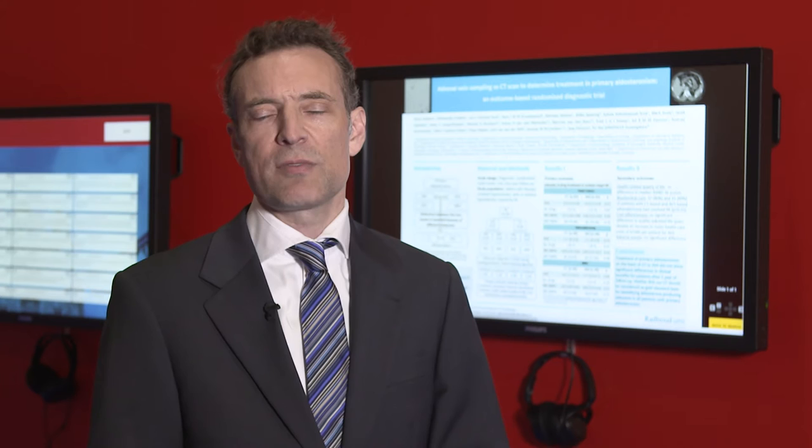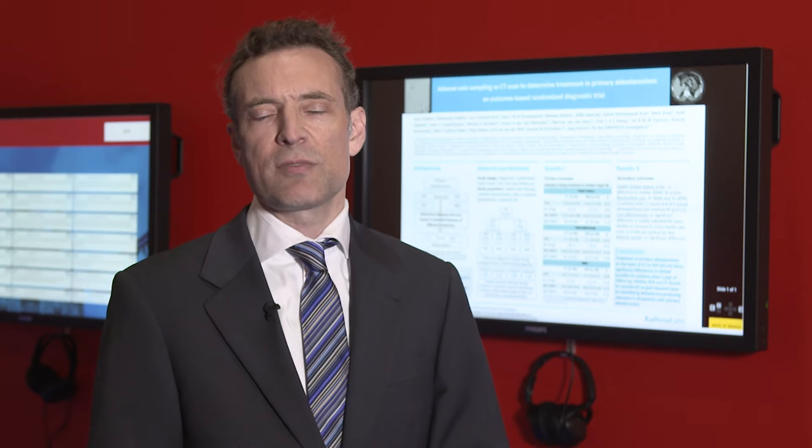The primary outcome was the intensity of anti-hypertensive drugs after one year of follow-up, and we also looked at quality of life and cost.